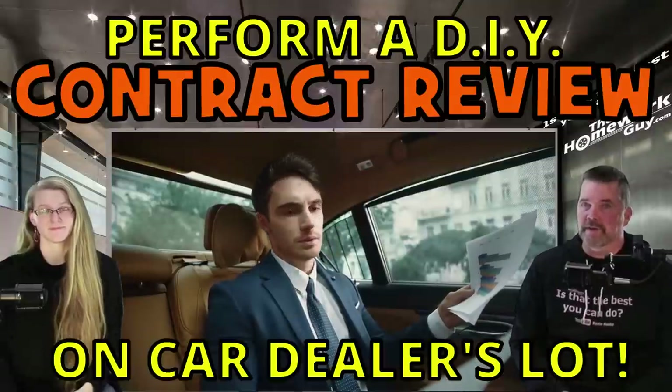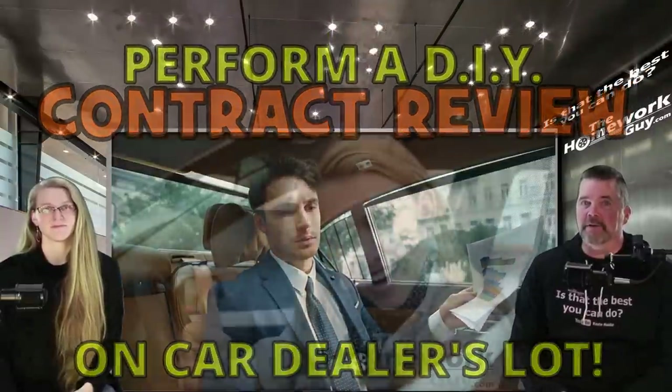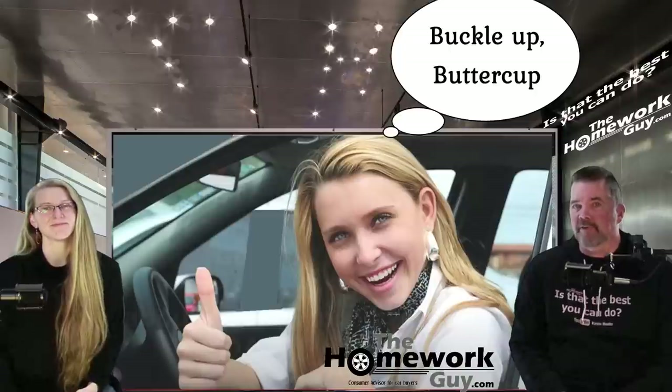A last-minute do-it-yourself contract review right on the dealer's lot. Hi, I'm Kevin Hunter, the Homework Guy, here today with Amazing Elizabeth, the Homework Gal. It's time for you to buckle up for another edition of the Homework Guy Show.